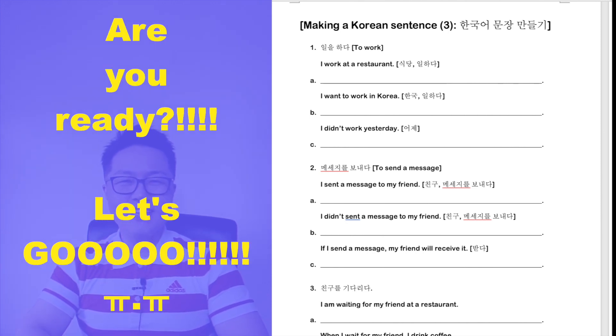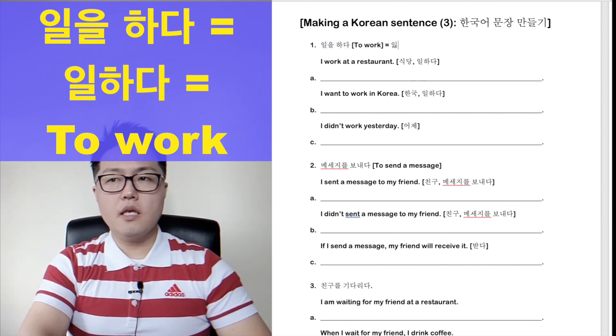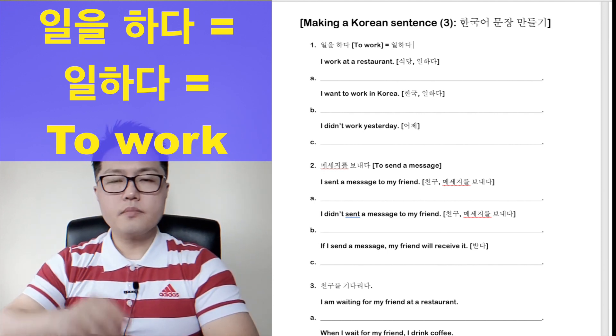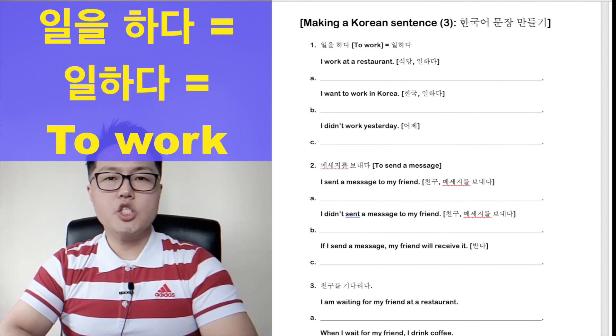Are you ready? Let's go! Our first expression is 일을 하다. 일을 하다 means 'to work.' It can also be 일하다. They are both the same and mean 'to work.'